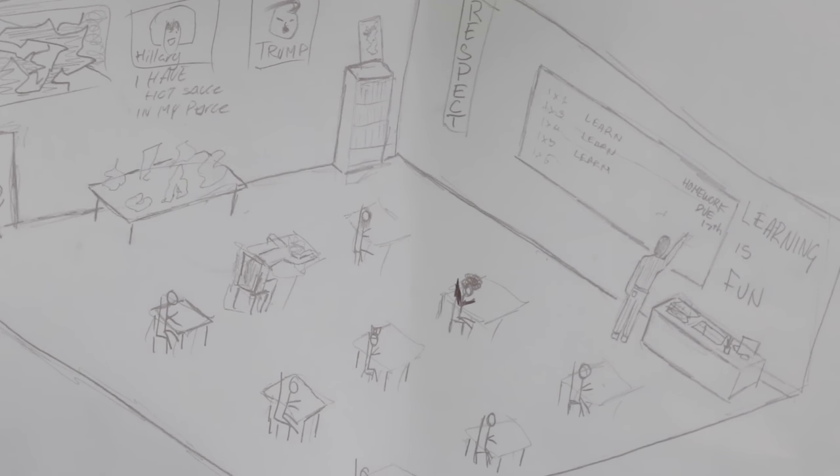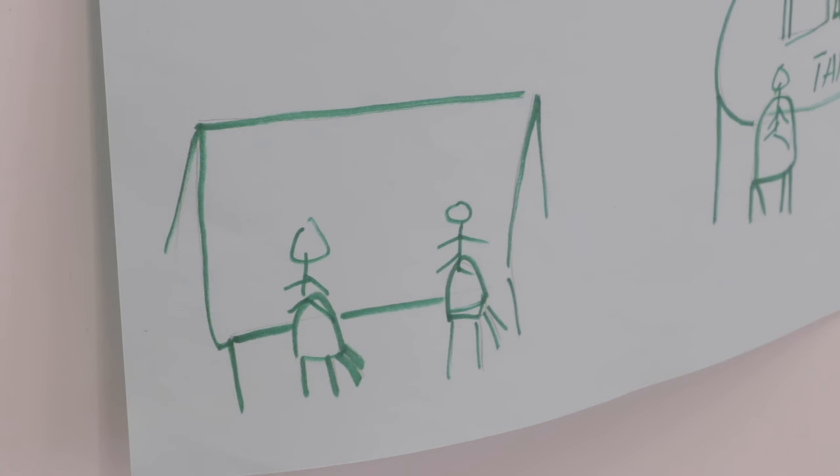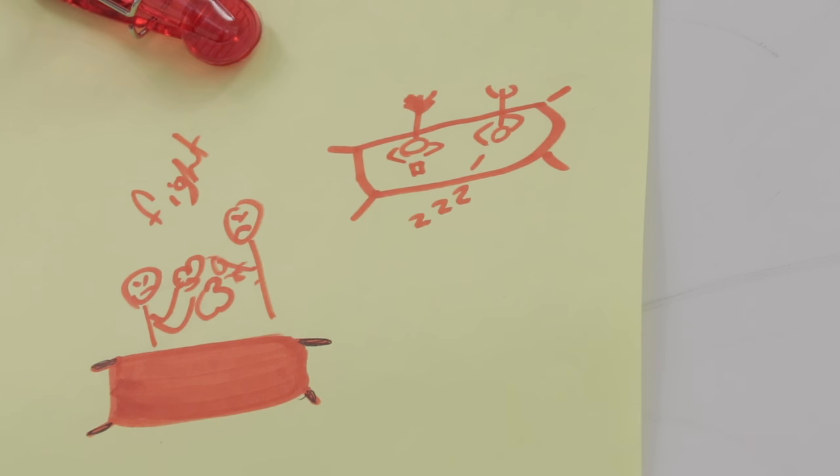I wanted their input. So we started by having students think about what their learning spaces look like now. They were asked to draw what a classroom looks like. And I saw things like straight desks, no talking, rules, students in the back talking, students on their phones, students looking at the clock — they drew these really unflattering learning spaces, which I anticipated, but it really came through how much they didn't like their learning spaces.